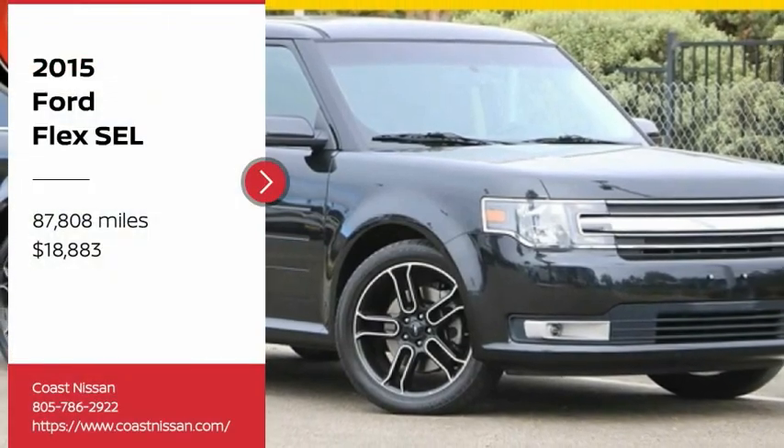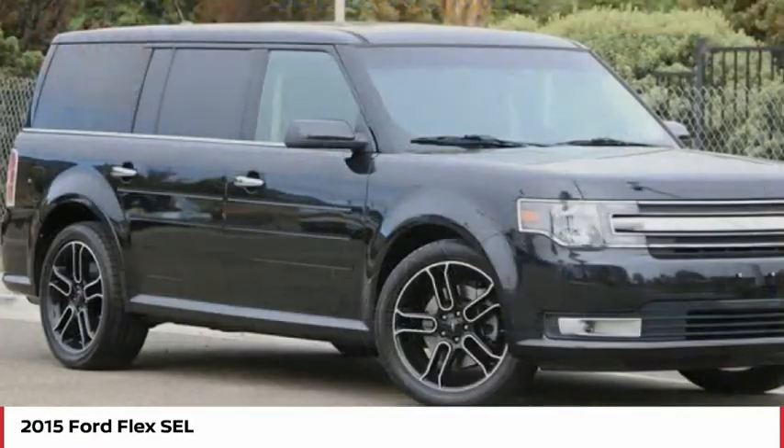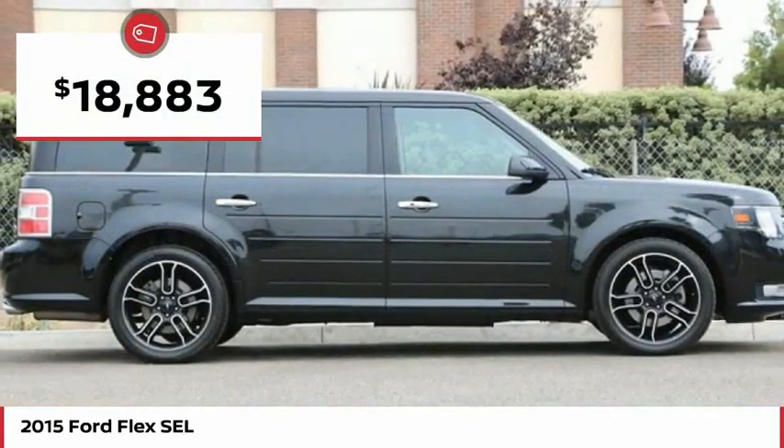You are going to love the 2015 Flex. Flex isn't just exciting to look at, it's exciting to drive. It hunkers down, puts a limit on lean, and is priced below $20,000.